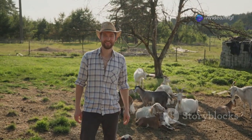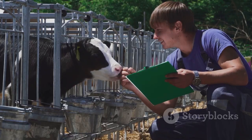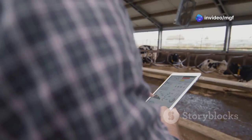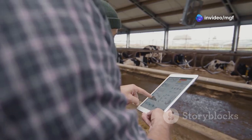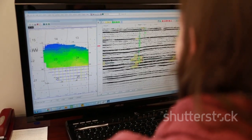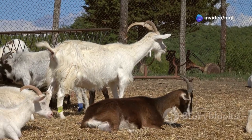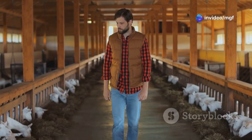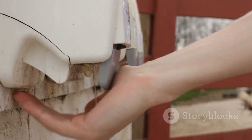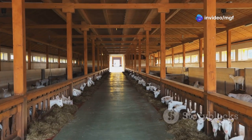Section 8: Managing Your Herd — Records, Health, and More. Keeping accurate records is crucial for successful goat breeding. Track breeding dates, kidding dates, milk production, health records, and any other relevant information. AI-powered herd management systems can streamline record-keeping and provide valuable insights into your herd's performance, helping you identify areas for improvement and make data-driven decisions. Regular veterinary care is essential — vaccinate your goats as recommended and schedule regular checkups. Biosecurity measures are crucial for preventing disease spread; keep your farm clean and disinfected and limit visitors to minimize the risk of introducing pathogens.